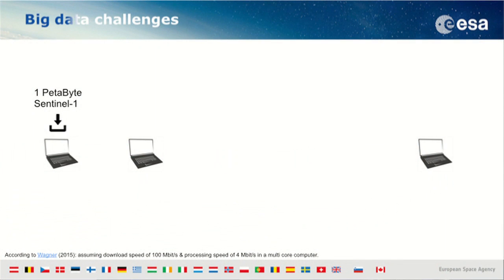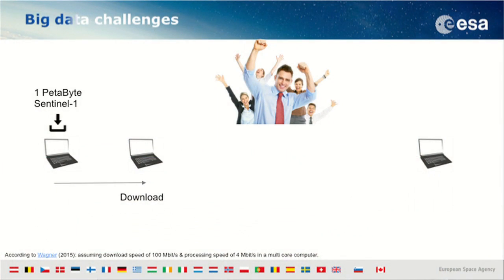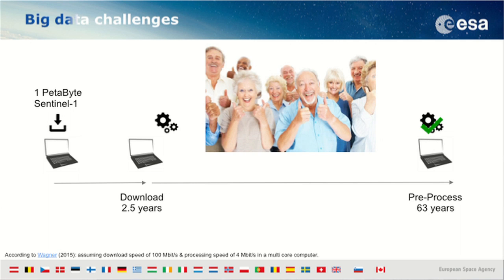If you want to download one petabyte of raw Sentinel data onto your regular laptop, it will take you around two years. But if you want to pre-process it — with thermal noise removal, geocoding, et cetera — it will take you a little bit more: 63 years. But you could be happy anyway, you'll just look a bit older.